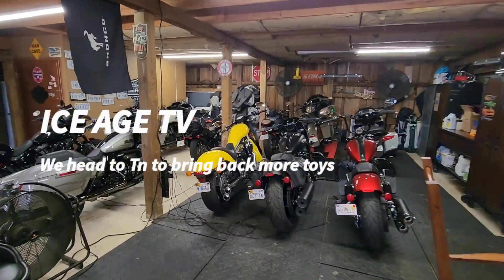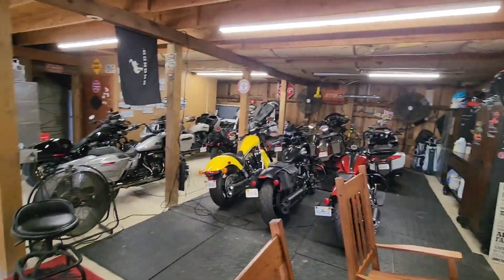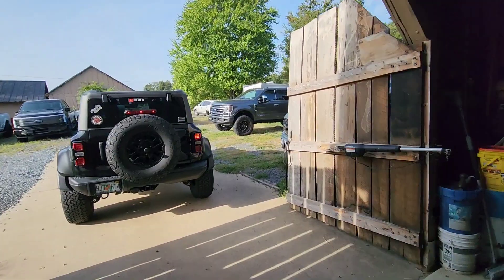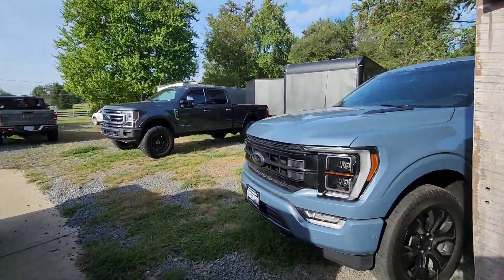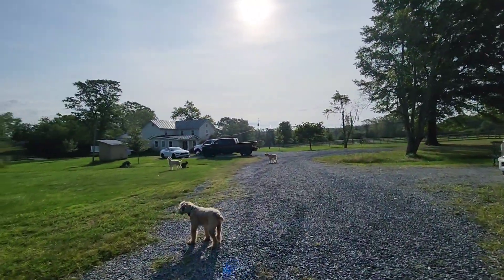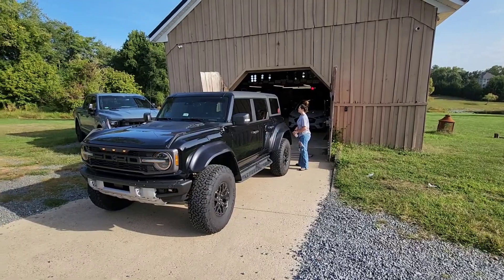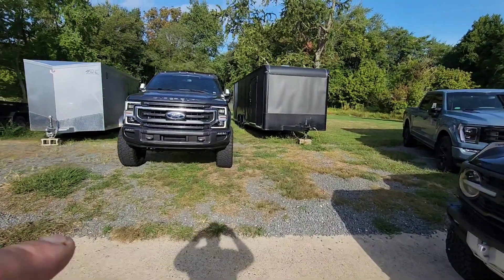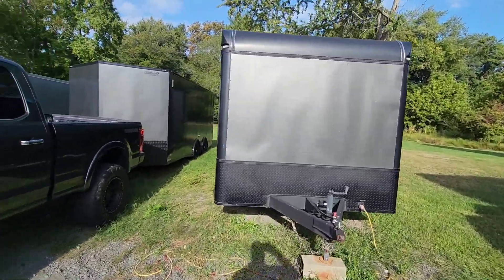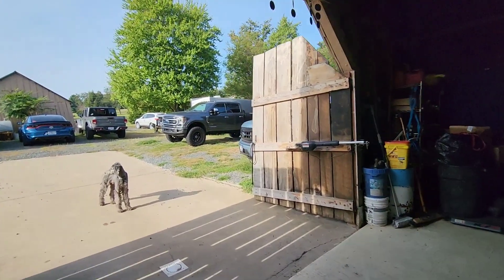Hey, it's IceHTV. What the heck am I up to now? The adventure's never ending! We've got a few motorcycles and I actually have a few cars too. I'm getting ready to go to Tennessee to bring back more vehicles. Even though I have all this room on my property to park all my vehicles, I'm going to bring back even more vehicles. What does the kid think of that idea? She doesn't even want to know. Okay, here we go. Project begins.